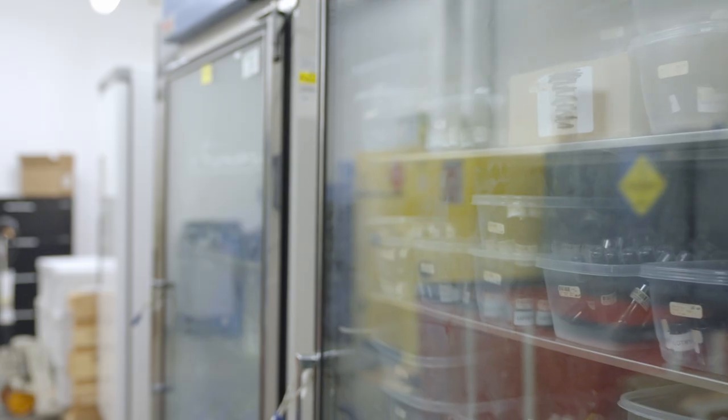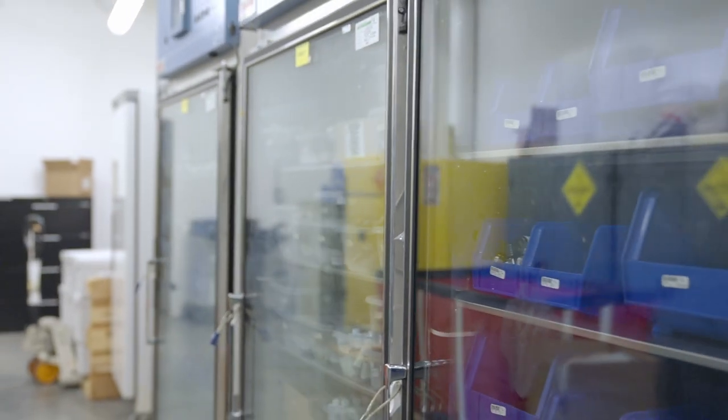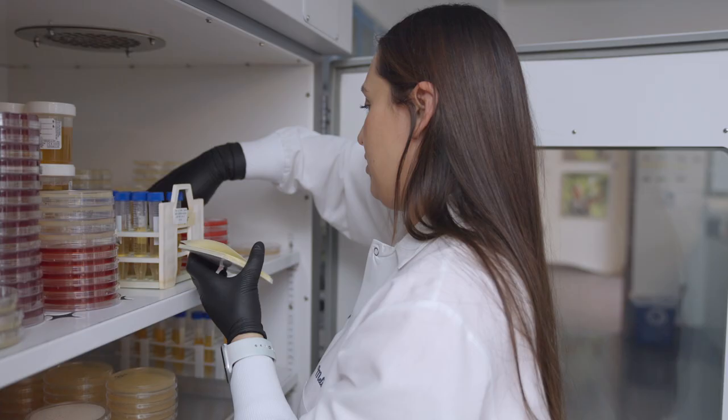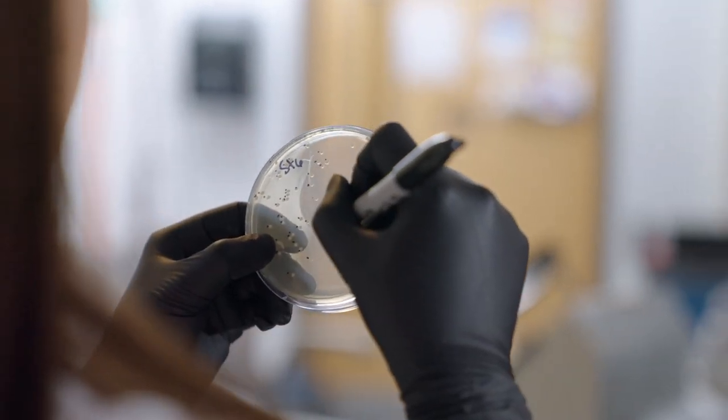Lastly, we perform shelf life or stability testing on all of our products. Each product is placed inside one of these temperature and humidity control chambers, then periodically tested over the course of five years to ensure that the purity and potency haven't changed. This is done so our customers can be confident their products are just as effective at the end of its expiration date as it was when it was first purchased.